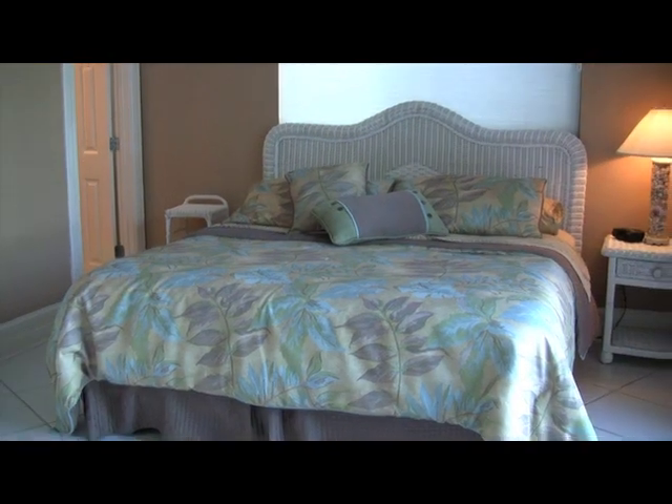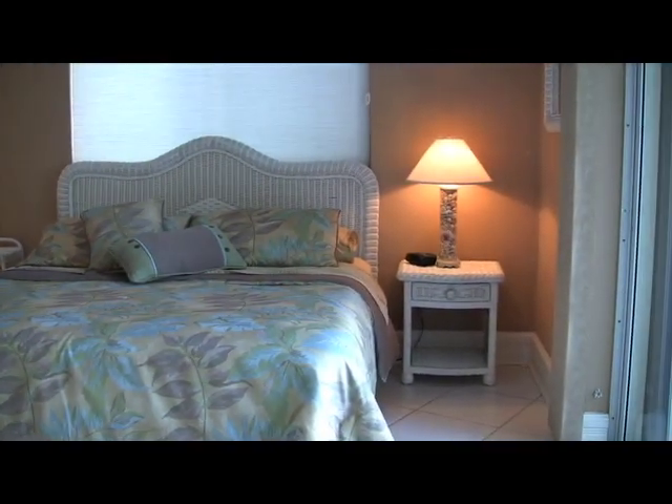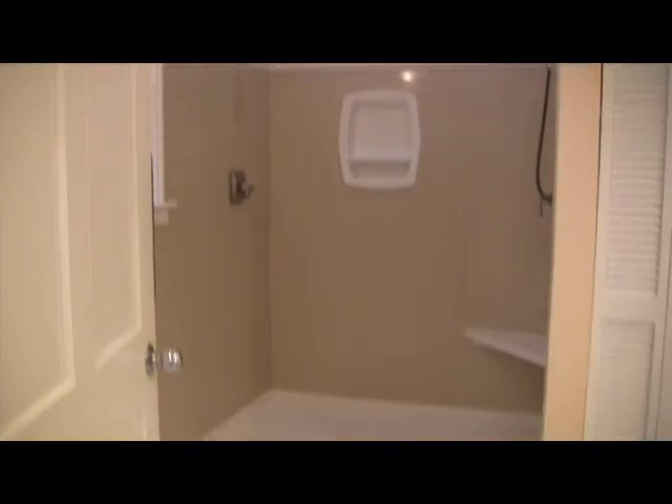This is a king master bedroom suite with a full bathroom and sliding glass doors to access the outdoors. Here we are in another king master bedroom suite with a bathroom designed for limited mobility guests.